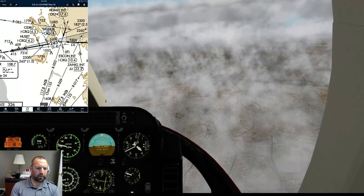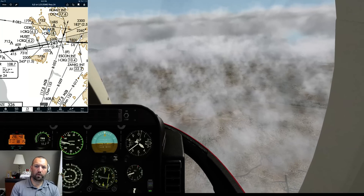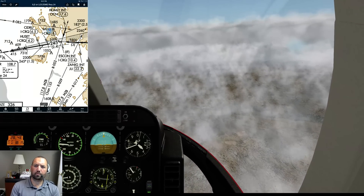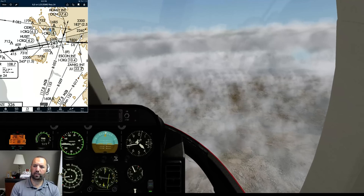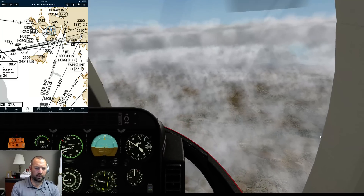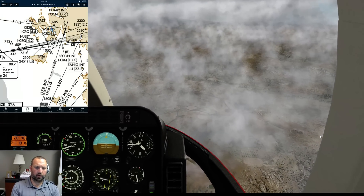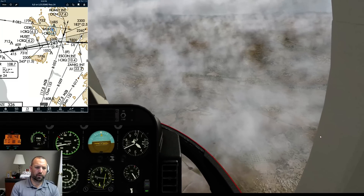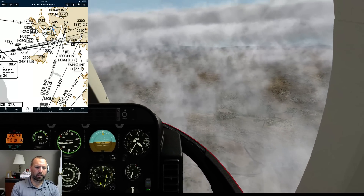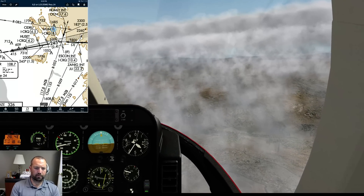November 2, Kiltango. Traffic, 12 o'clock, 4 miles opposite direction, indicate 3300, climbing, type unknown. Negative contact, Helicopter 2, Kiltango. Actually, traffic in sight, 2 Kiltango - right down there. Terrible altitude holding - can't even look away. Alright, let's make a serious effort to get this trimmed.